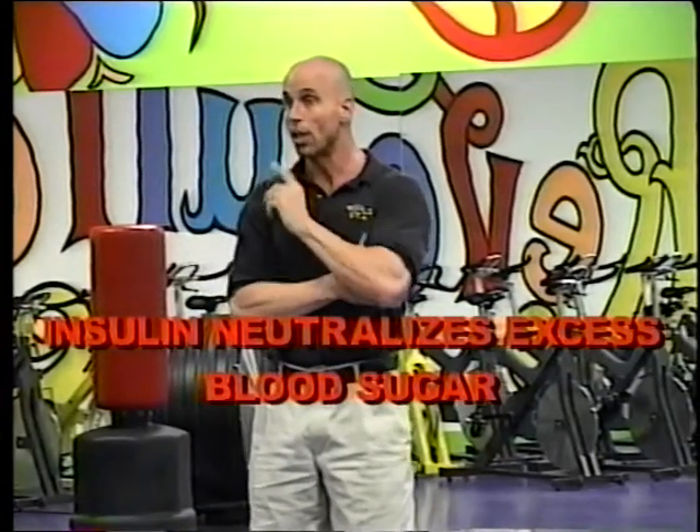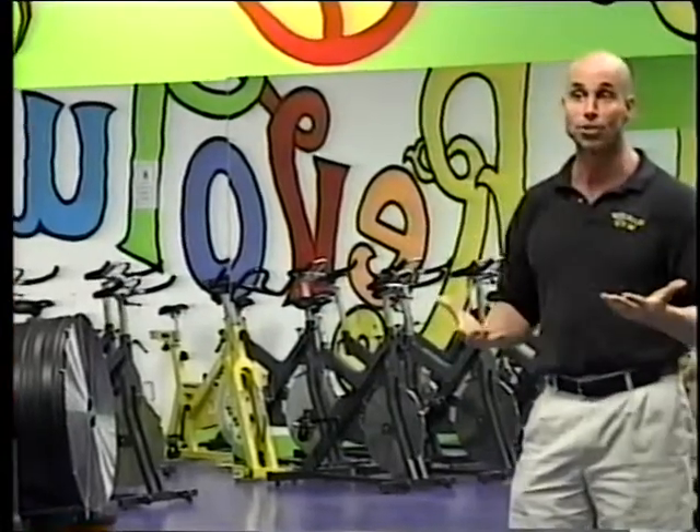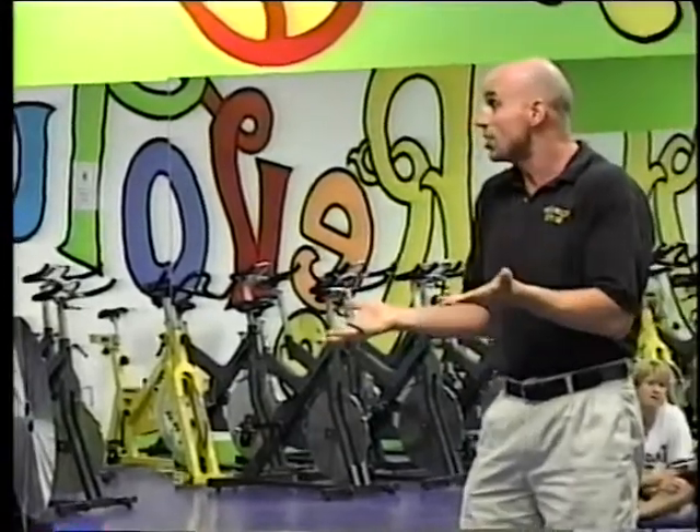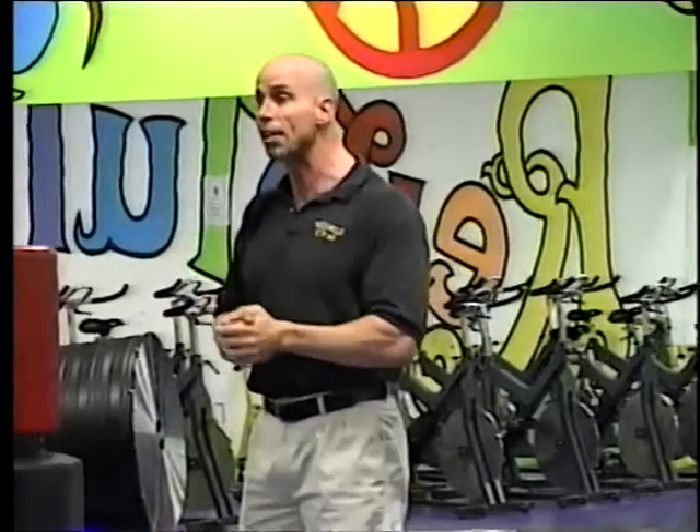One of insulin's other functions is it neutralizes excess blood sugar. So when the blood sugar is real high, your body starts making a lot of insulin, and the insulin will bring those blood sugar levels back down. But now you've got blood that's full of insulin traveling throughout your body, and it insulates your body fat. So the result of high blood sugar is pretty much the same as the result of low blood sugar — you start producing a lot of extra insulin, and once it's in your blood, it insulates that body fat and you're not going to burn it.